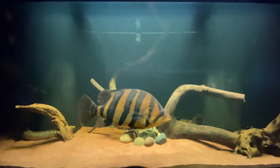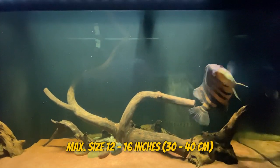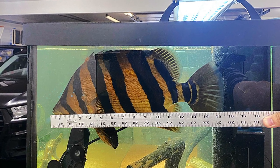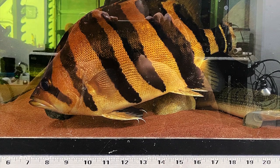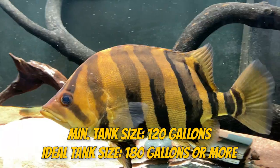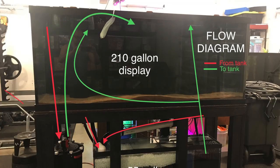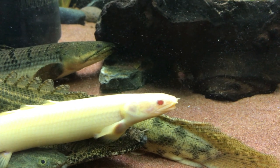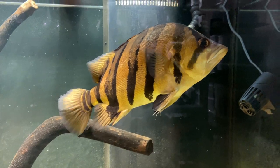They also require adequate space. They grow to between 12 to 16 inches in captivity over several years — my 5-year-old datanoid is now about 15 inches in total length. I recommend a minimum of 120 gallons for a single datanoid and ideally 180 gallons or more. I keep my datanoid in a 265-gallon system with polypterus and catfish. Some mild water flow will be appreciated as they live in rivers in the wild.